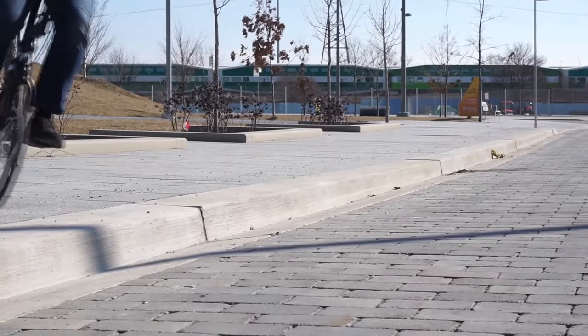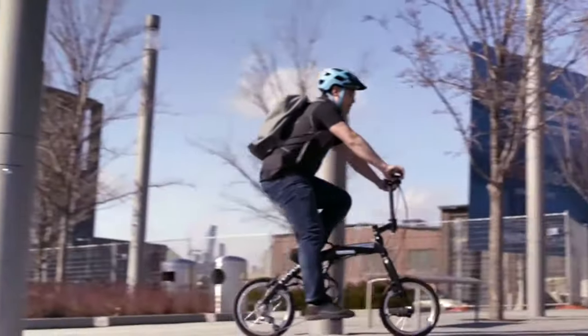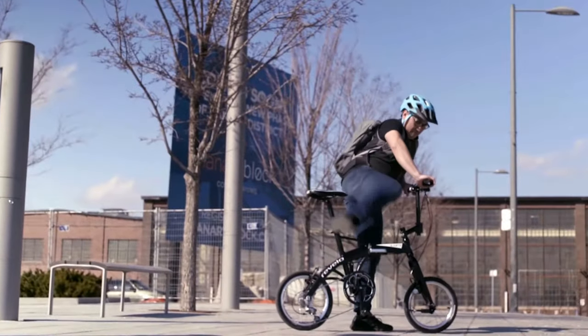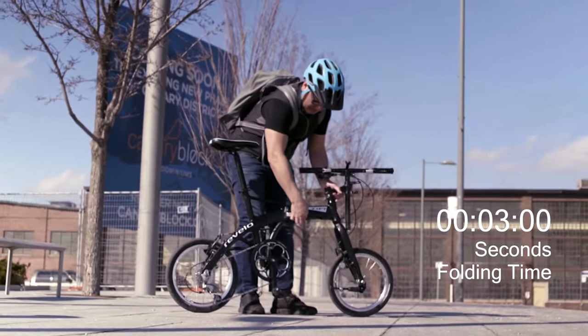So I set out to design the best performing folding bike — one that rides great, rolls easily when folded, is comfortable to carry, and most importantly, a folding bike you actually want to fold.